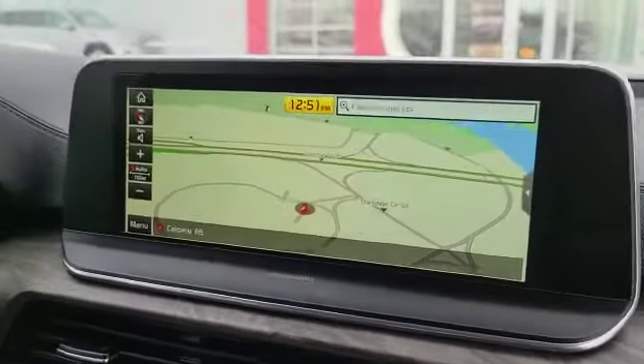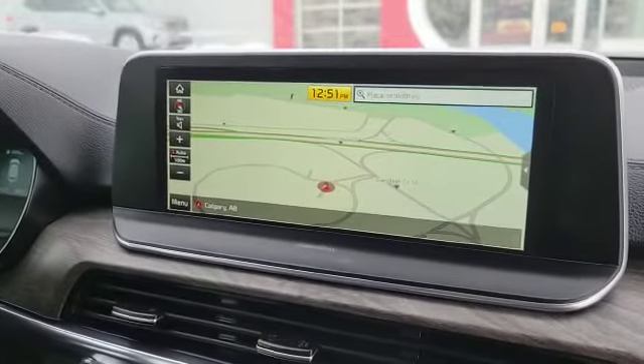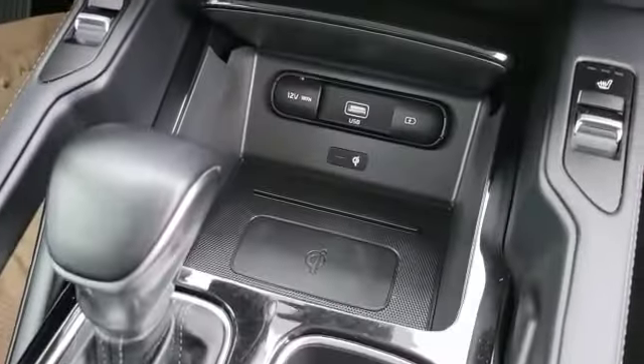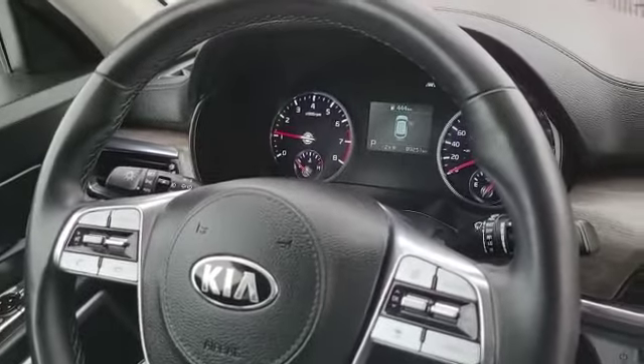This is our 10-inch screen with built-in navigation and split-screen capabilities. You can also do Apple CarPlay and Android Auto. We have a wireless charger and a ton of different drive modes. Finally, we have our heated steering wheel and lots of safety features come standard.